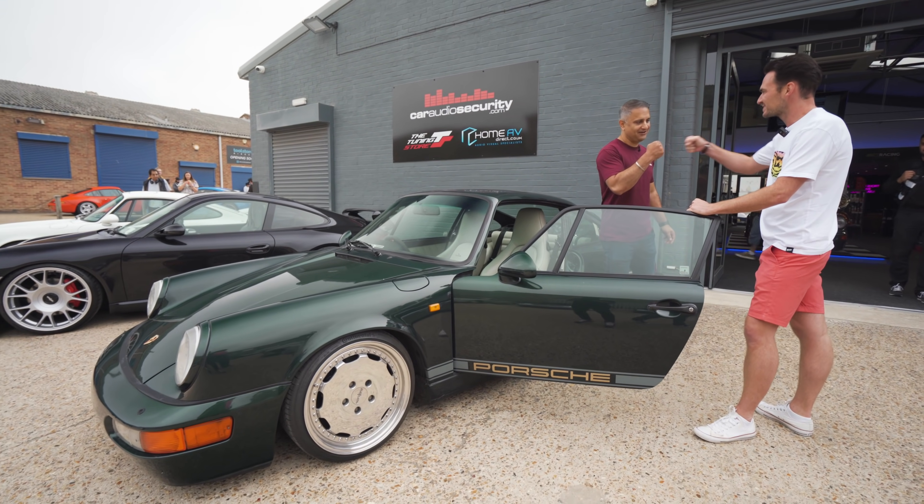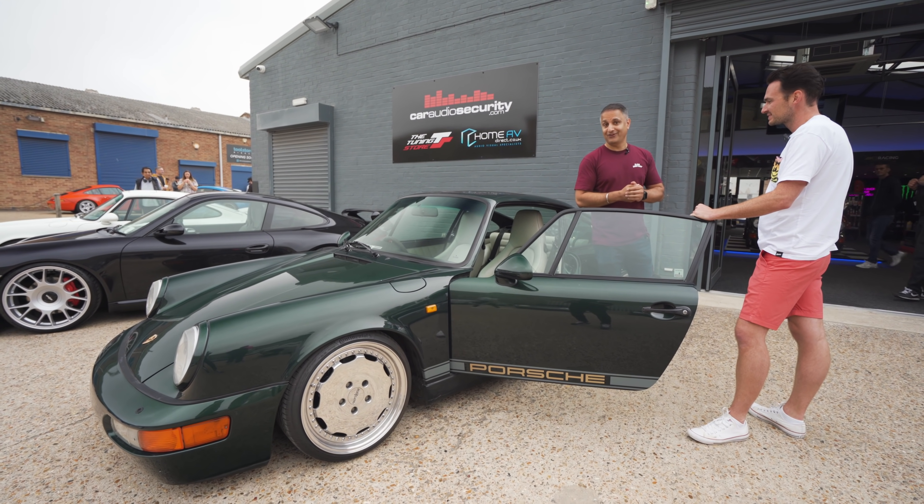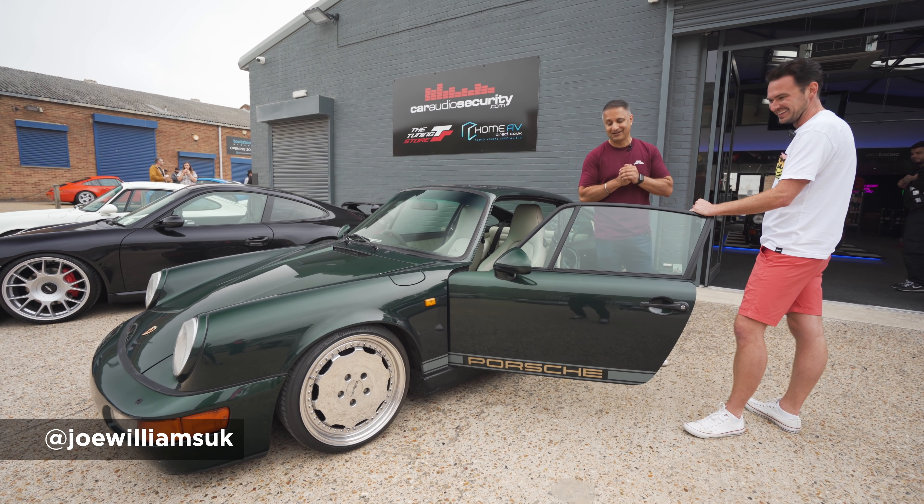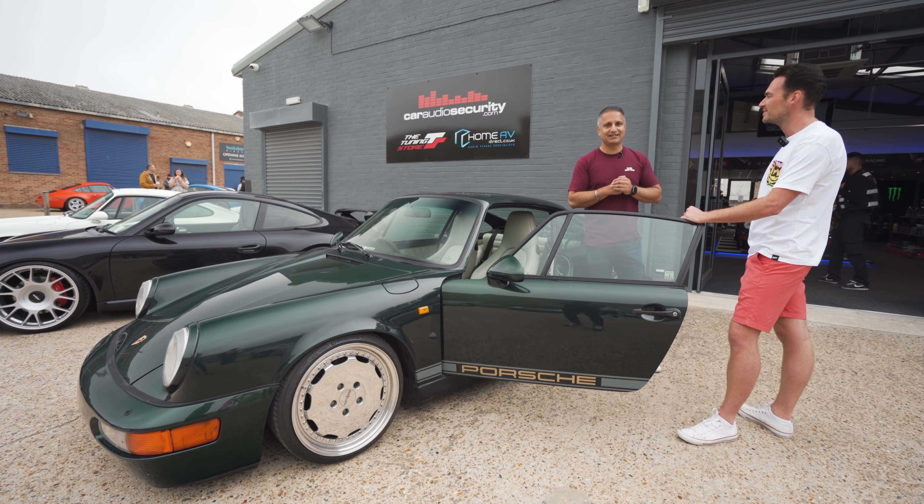Joe, thanks for coming. Lovely car. Interesting to follow this now - we're going to have to follow this journey, what he does with this, because I'm surprised he's changing the colour. Thanks for coming down, mate. Appreciate that.